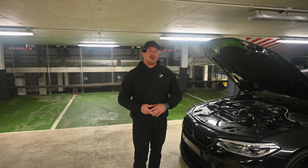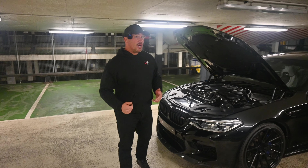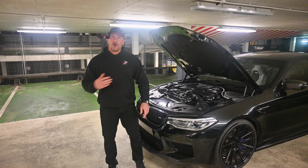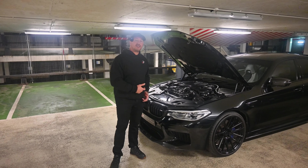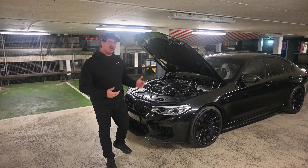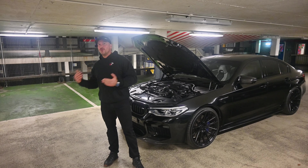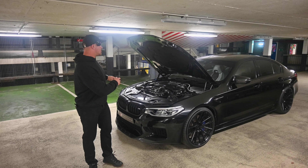Let's get down to what to look out for on these cars. The first one and the big one is the coolant tanks — they're prone to leaking. If they leak, they make a mess of the injectors and the coil packs. If you're buying a car, it's quite common that that's already been changed by BMW. There are aftermarket solutions out there and we will soon be releasing a video discussing those, but that is probably the biggest one to check on this car.